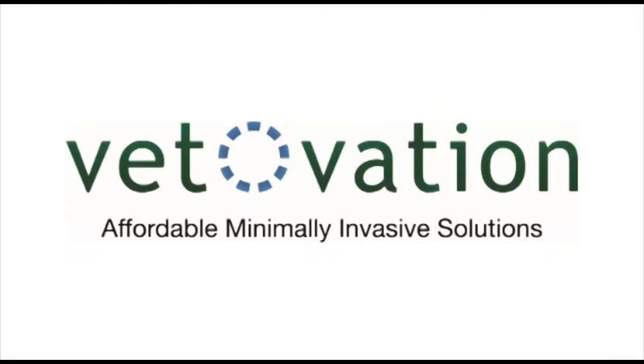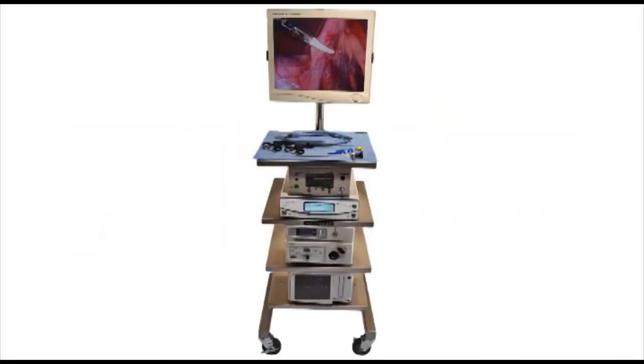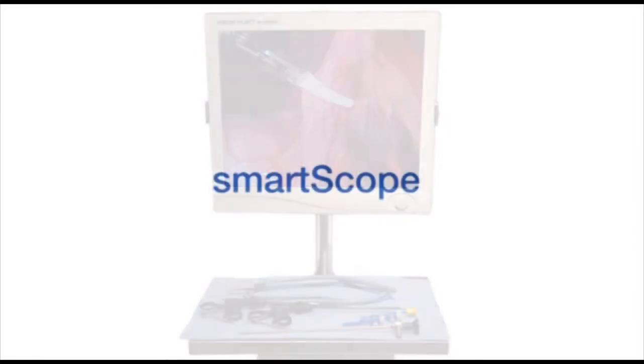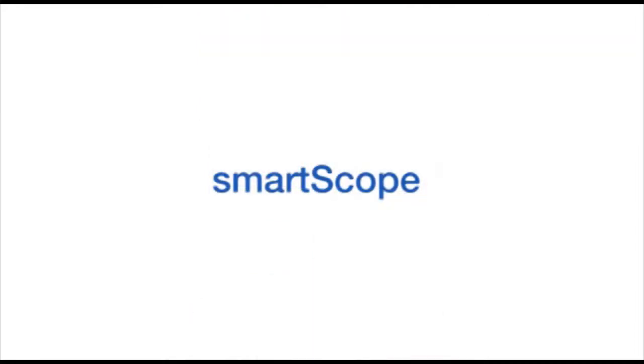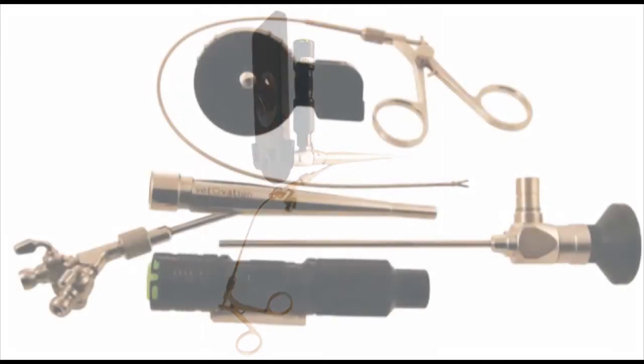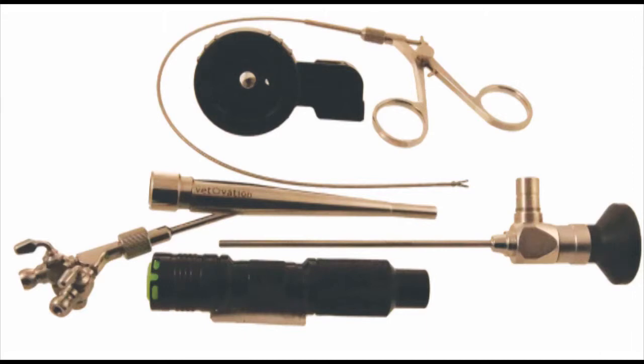The Vetovation team provides laparoscopic and endoscopic equipment along with training to veterinarians interested in adopting this technology. The system is affordable and easy to adopt for many routine procedures. The Vetovation SmartScope utilizes your iPhone to examine a client's ears or nose. This affordable, easy-to-use system enables you to take pictures and video that can then be shared with the pet owner.